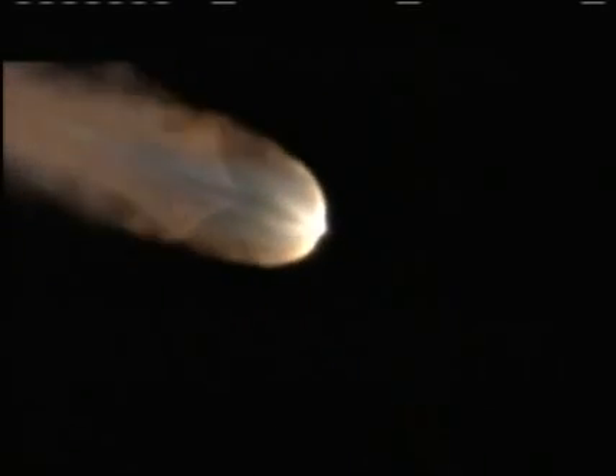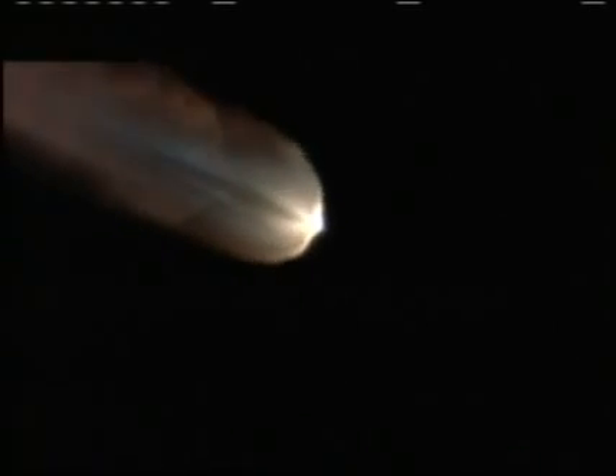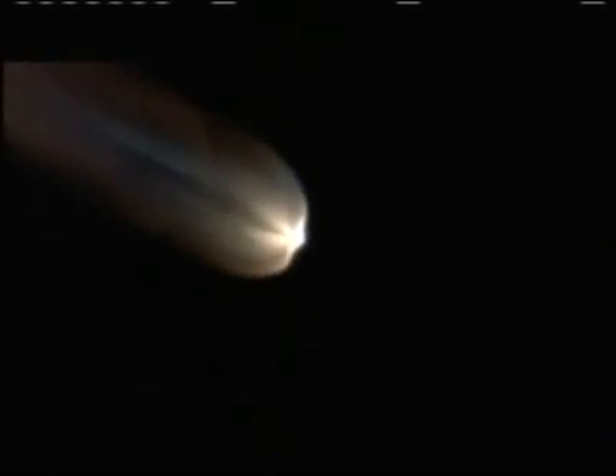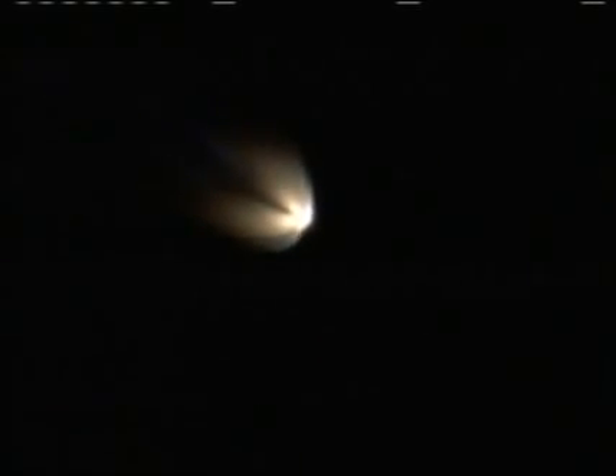One minute forty-eight seconds. Air-lit motor chamber pressure is beginning to drop — only about ten seconds before we burn out those air-lit solids. And we have separation. Air-lit separated. Altitude now 31.3 nautical miles, downrange distance 79.5 nautical miles, velocity 5,398 miles per hour.